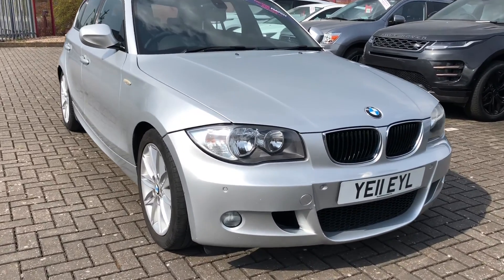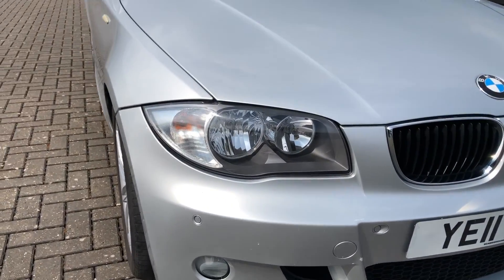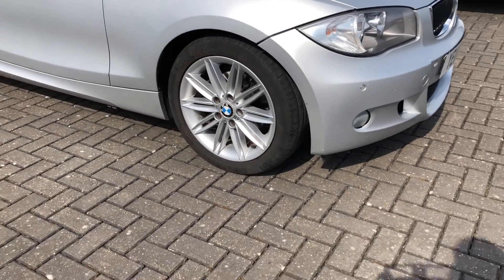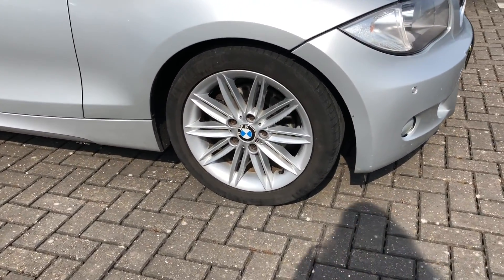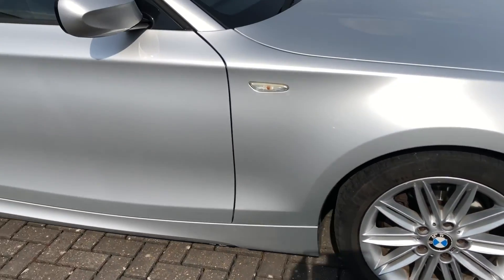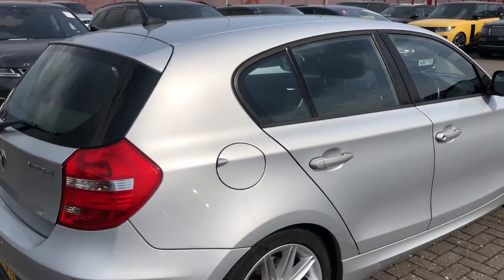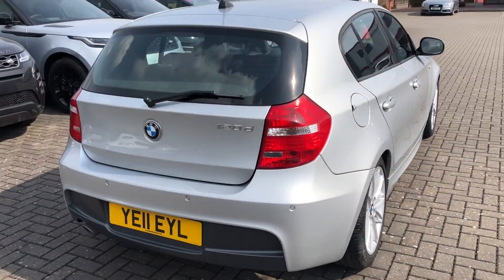It's in this fantastic silver finish and it really is complemented by the 17-inch light alloy wheels. It brings such a sporty look to the car and makes it truly eye-catching. It also goes well with the black window surrounds, which just breaks up the silver and gives it more of an unmissable look.